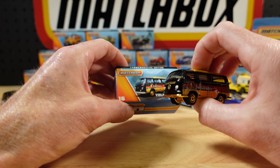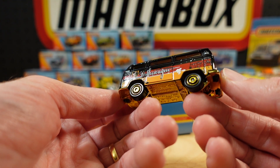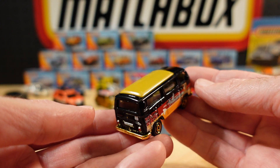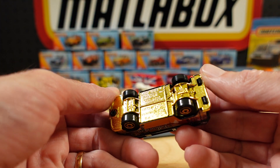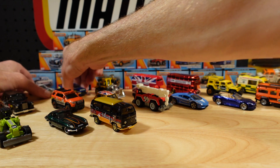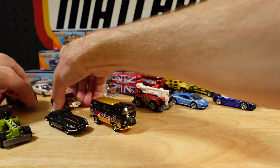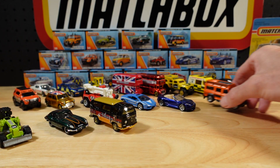We go really old school with the Volkswagen T2 Bus, with the flag of Deutschland on the side. This is something I've got in a lot of colours, and it's really good to get this one. Gold hubs, gold base. Sweet — might have to do a bit of a shuffle. That's about all I can fit on a row.